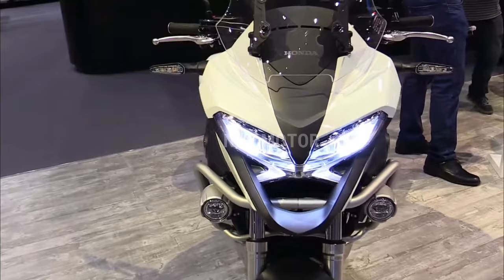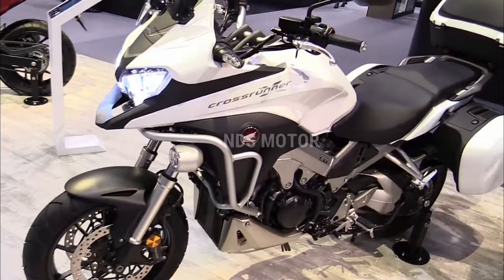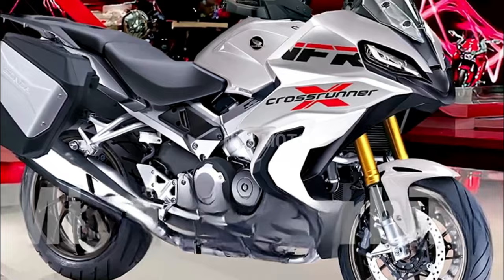A state-of-the-art electronic package includes multiple riding modes, traction control, and ABS, providing riders with customizable options to suit various riding conditions. The bike also features a cutting-edge infotainment system allowing riders to stay connected on the go.